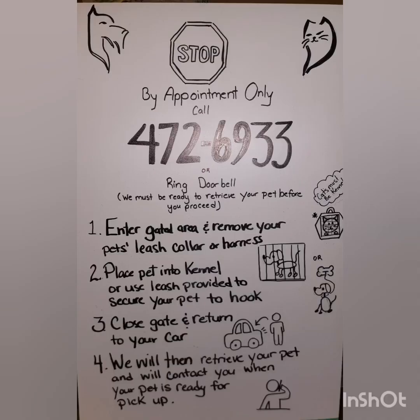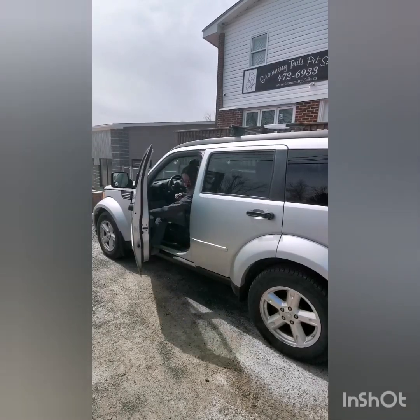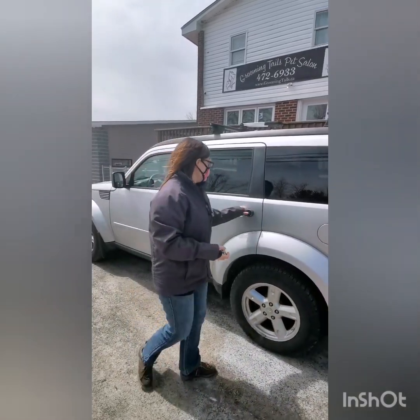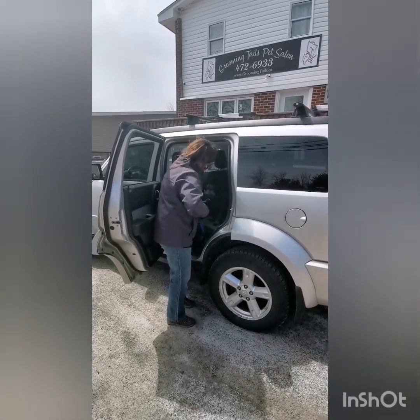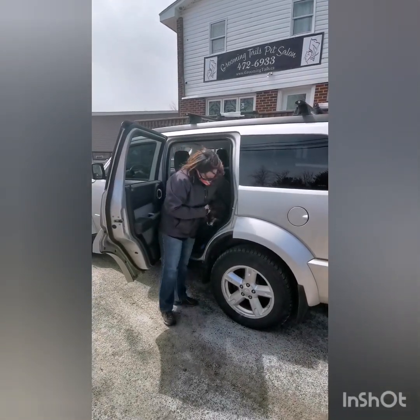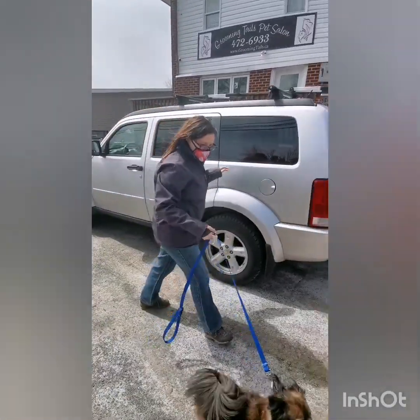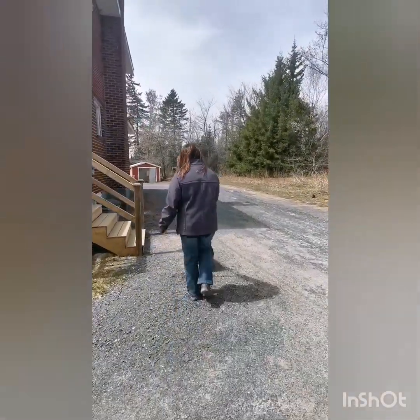Procedures for check-in will be much different than we are used to. Upon arrival at the shop, we recommend wearing a mask and making sure your pets are leashed securely. Please maintain 2m social distancing from anyone else that may be waiting to bring your pet in.